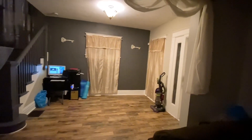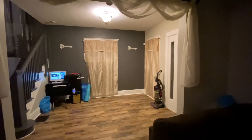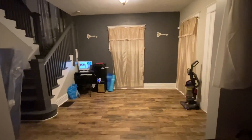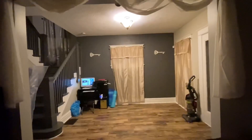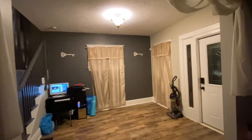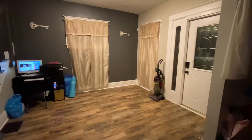Let me know what you guys think. The roof is not as low as it looks — it looks that way in the video, I'm not sure why, but it's not that low.